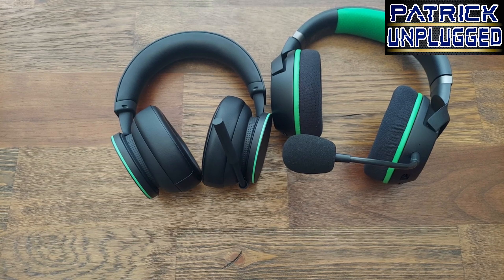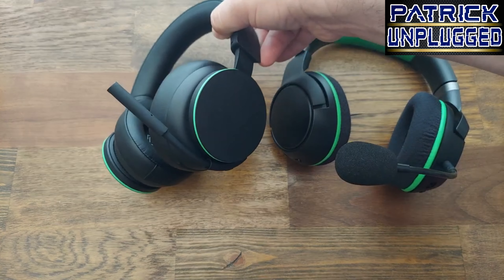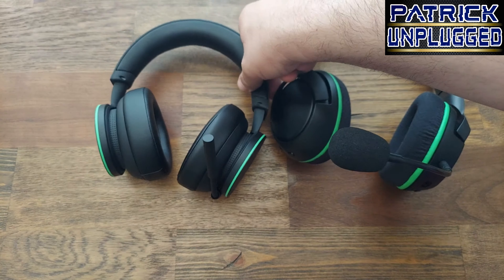What's up everybody, your boy Pat back again with another edition of Unplugged. Today's topic of the day is the Razer Kyra Pros versus the Microsoft Xbox headset.